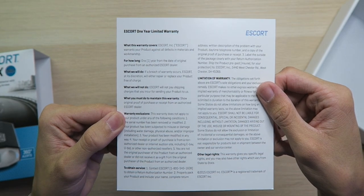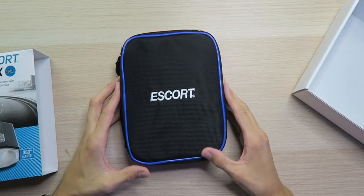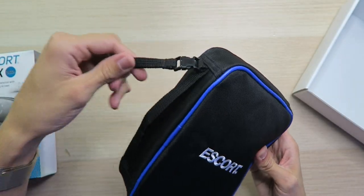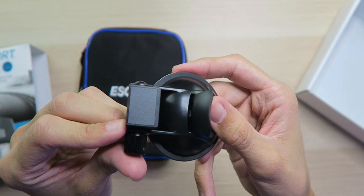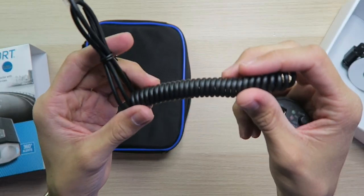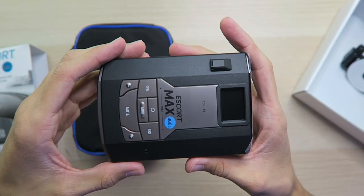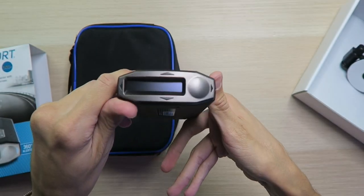Inside the box we have a one-year limited warranty, a quick reference guide you should definitely look at, and the nice Escort carrying case. We have a suction cup that's magnetic, which is top tier for mounting. There's a 12-volt power adapter with a coiled cable, which could be an issue if it's not long enough to reach the power outlet. And then we have the Escort Max 360C itself, which is looking pretty beefy but very cool — I'm really impressed so far.